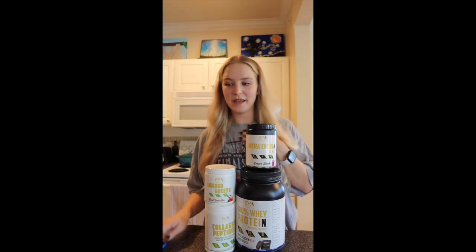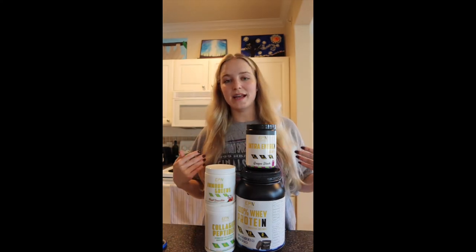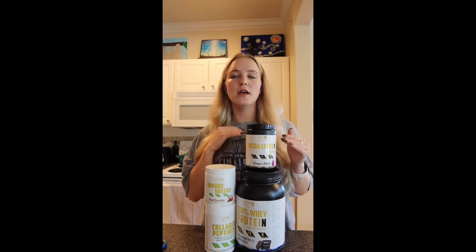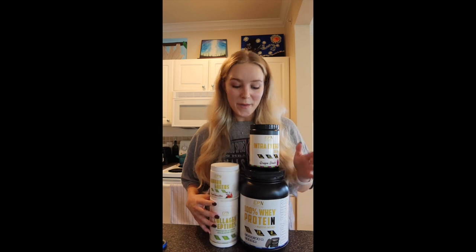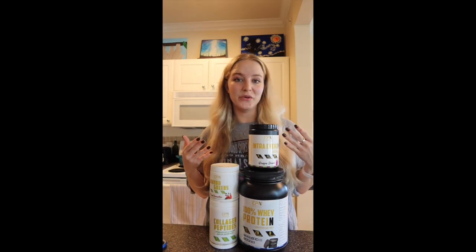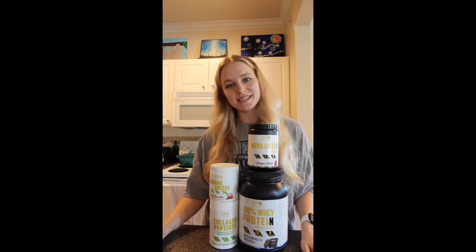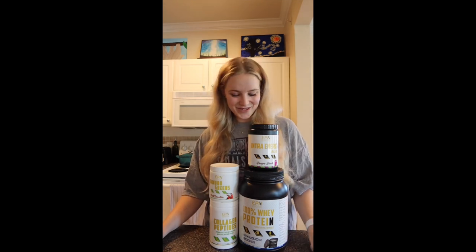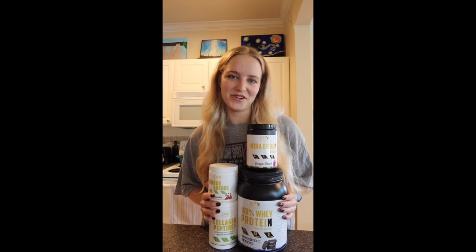If you would like a discount code, this is also a support code for me and I will make a small commission on sales. I love when anybody likes, comments, shares my posts, or shares with someone who they think would like it — but this is another great way to support me and helps me continue to do content like this. If you'd like to purchase anything from the EPN website, my code is 'scarter' and that will give you a discount at checkout. Thank you so much and I look forward to sharing more of this journey with y'all.